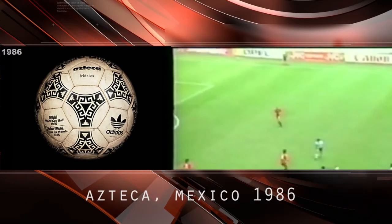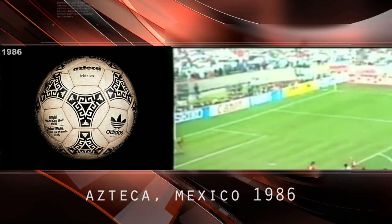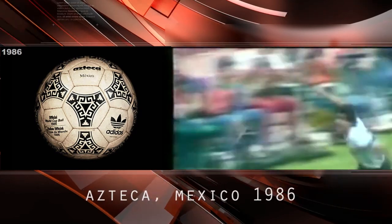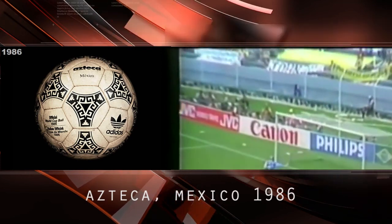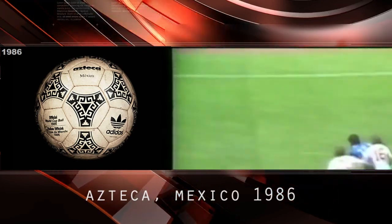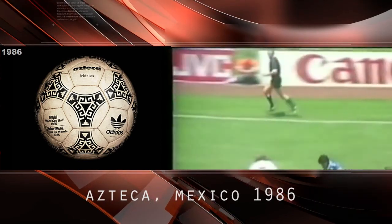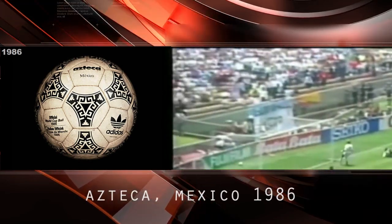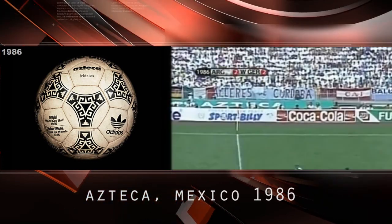Azteca, Mexico 1986. The FIFA World Cup Mexico saw the introduction of the first polyurethane-coated ball, which was rain-resistant — the first synthetic match ball with good qualities on hard and wet surfaces. The ball was also the first to include designs inspired by the host nation, elegantly decorated with designs inspired by Mexico's Aztec architecture and murals.